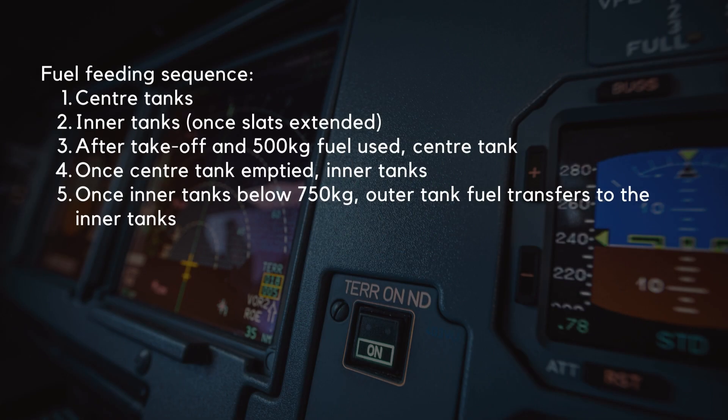Let's take a look at the fuel feeding sequence for this variant. The center tanks feed the engines initially. The inner tanks then feed the engines once the slats are extended. After takeoff and 500 kg of fuel has been used, the center tank then takes over feeding the engines. Once the center tank has emptied, the inner tanks take back over the feeding. Then, once a sensor detects the fuel level in an inner tank has fallen below 750 kg, it opens a symmetrical pair of electric transfer valves, one for each wing, and the outer tank fuel transfers to the inner tanks to be used.